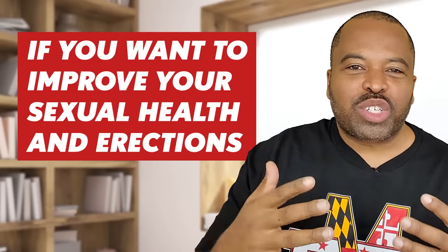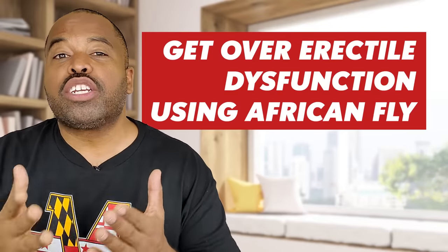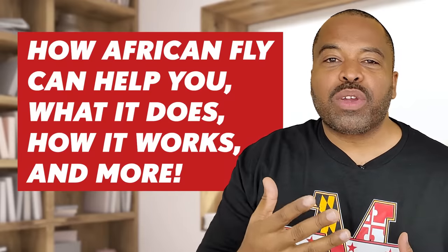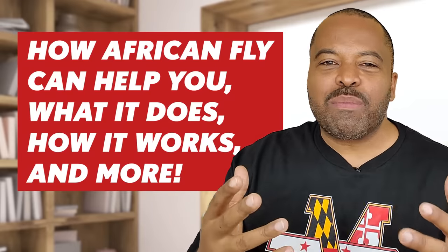Hey, if you're looking to improve your sexual health, improve your erections, get over erectile dysfunction, and you're looking to do it with African Fly, the liquid aphrodisiac, then stay tuned because what I'm going to talk about today is how African Fly can help you, what it does, how it works, and even more.